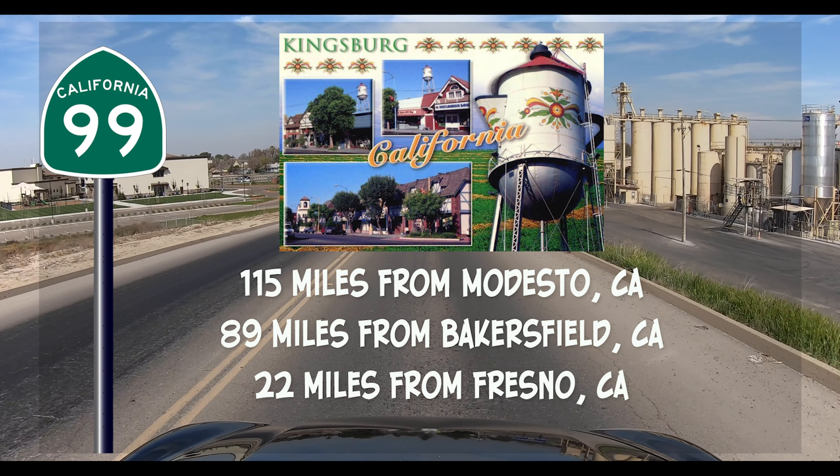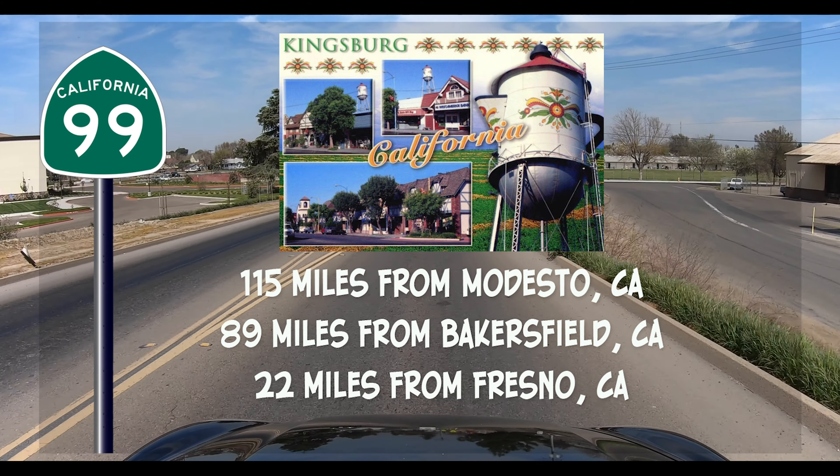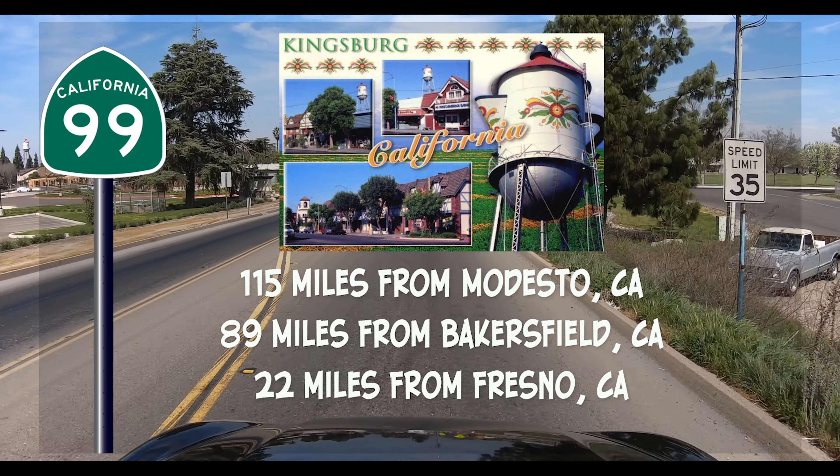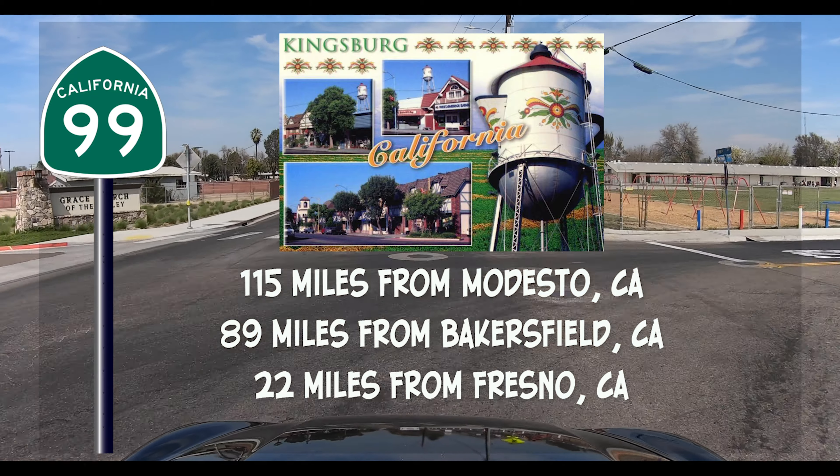Our next stop is going to be Kingsburg, California. It's just 115 miles from Modesto, 89 miles from Bakersfield, and 22 miles from Fresno. Our host in Kingsburg will be Dave Meyer with the Historic Society.